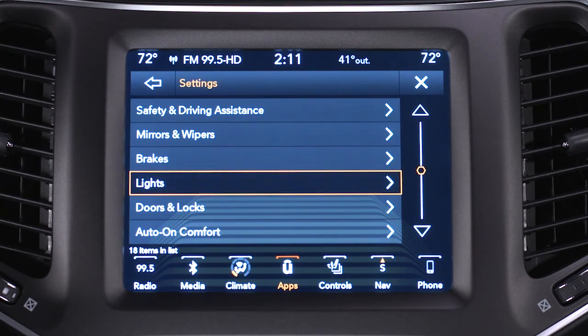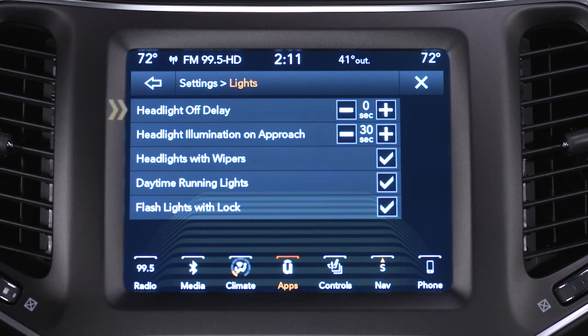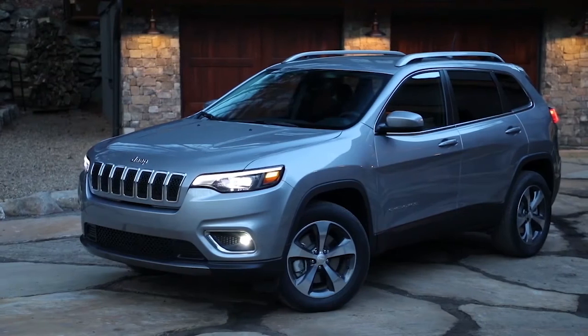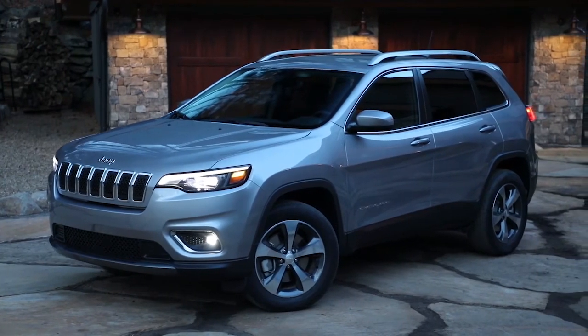Also from the Settings menu, you can select Lights and then Headlight Off Delay and choose between a 0, 30, 60, or 90-second delay before the headlights turn off after the engine has been turned off. It's a great feature that can light your way to the door at night.